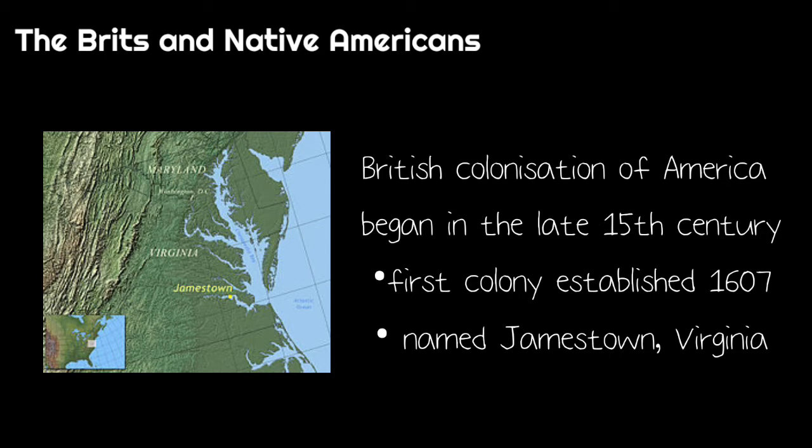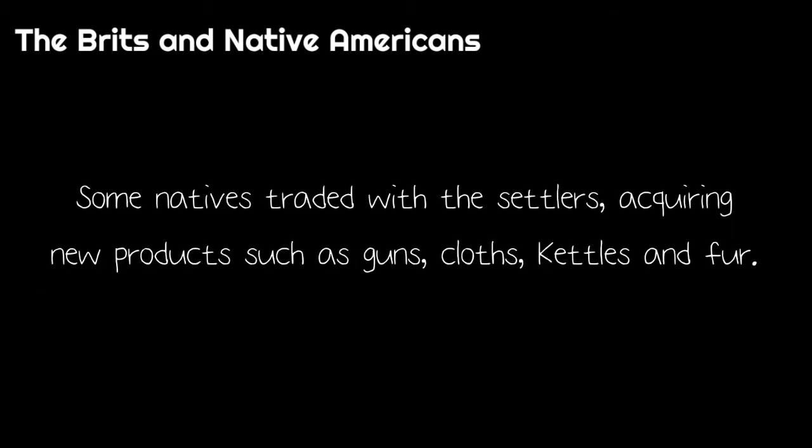British colonisation of America began in the late 15th century and the first colony was established in 1607 and named Jamestown, Virginia, forcing the Native Americans to move west. Some natives traded with the settlers, acquiring new products such as guns, cloths, kettles and fur.